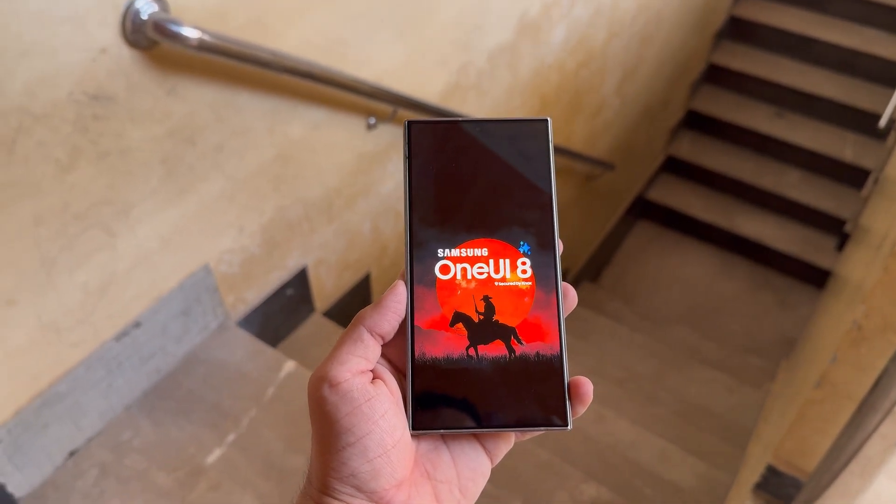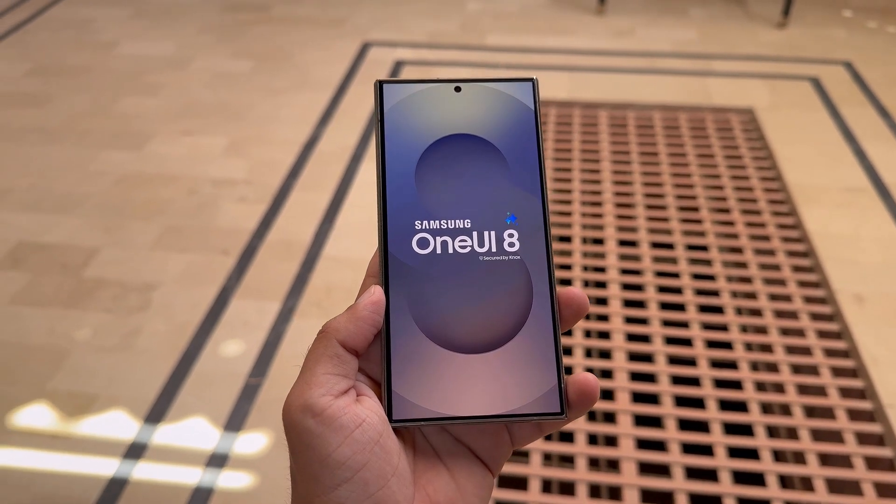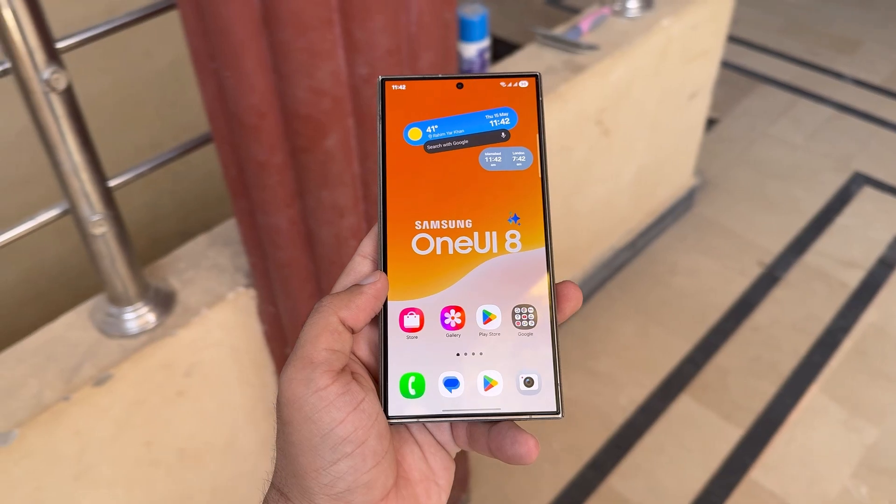We're still waiting on confirmation about which devices will join the beta. For now, it may be limited to the Galaxy S25, S25+, and S25 Ultra. Sadly, the Galaxy S25 Edge might miss out. Samsung has skipped fan edition models and earlier beta cycles too.